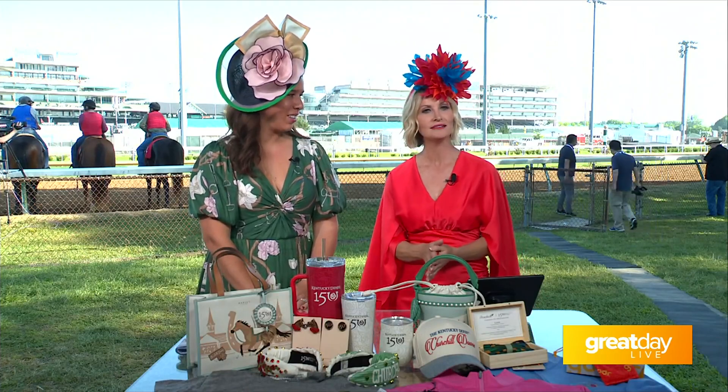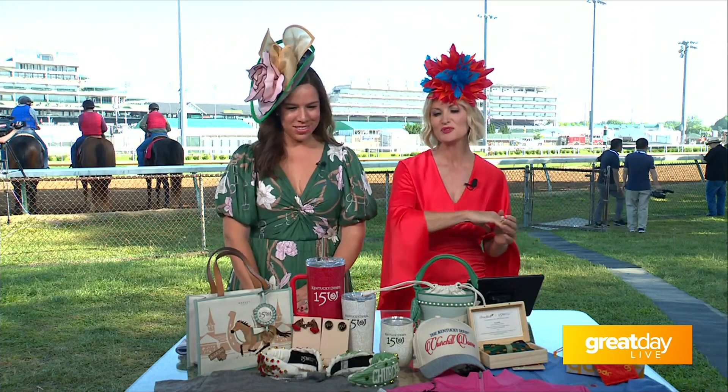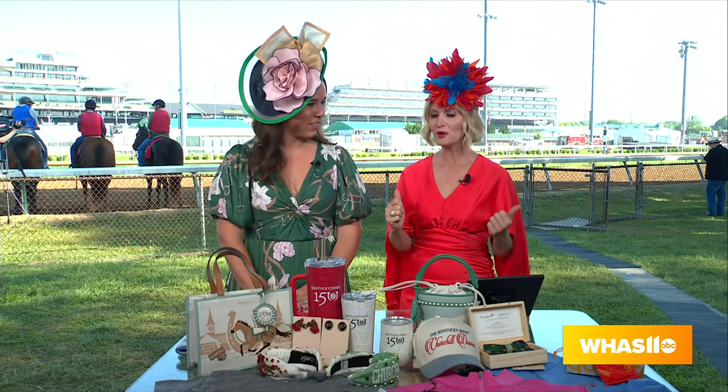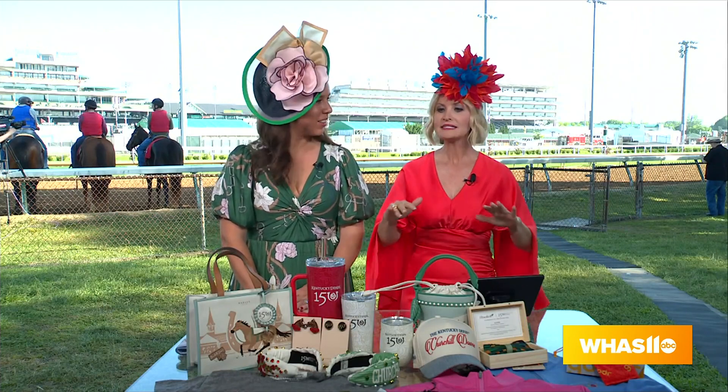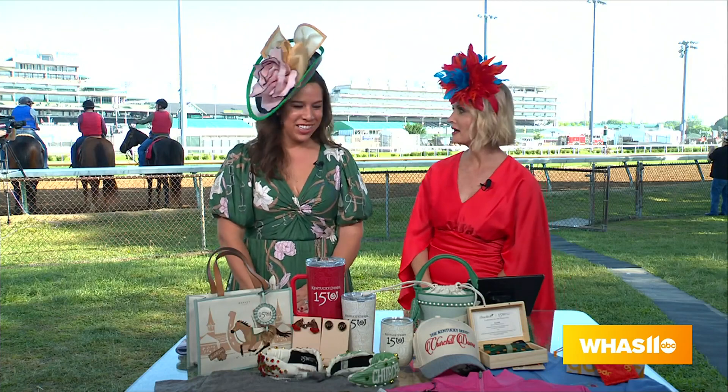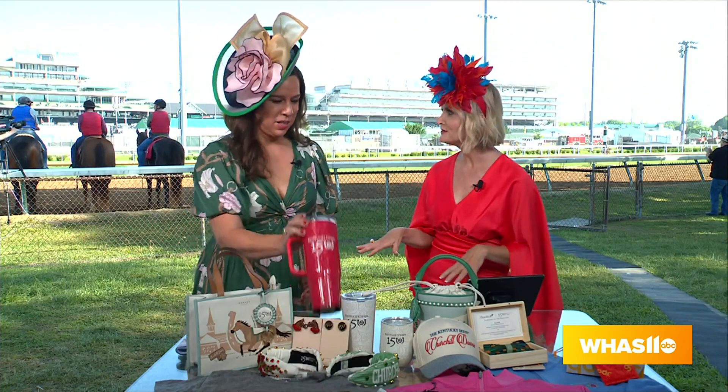If you are looking to get your hands on all the great merch this year, Megan App is the director of licensing. She brought a great sample of all the things that you can find online and on property at all the stores. I think it's your best stuff ever. We are really excited about it. What a great variety of things.